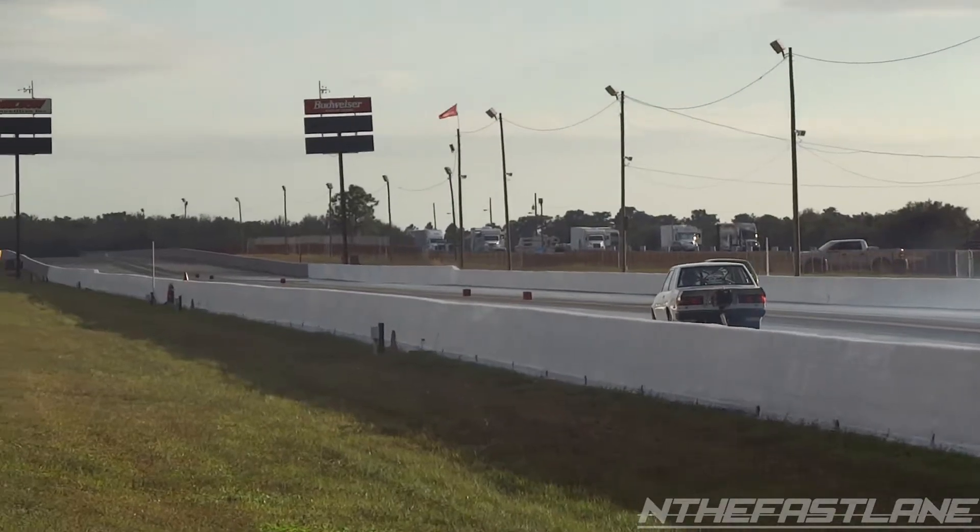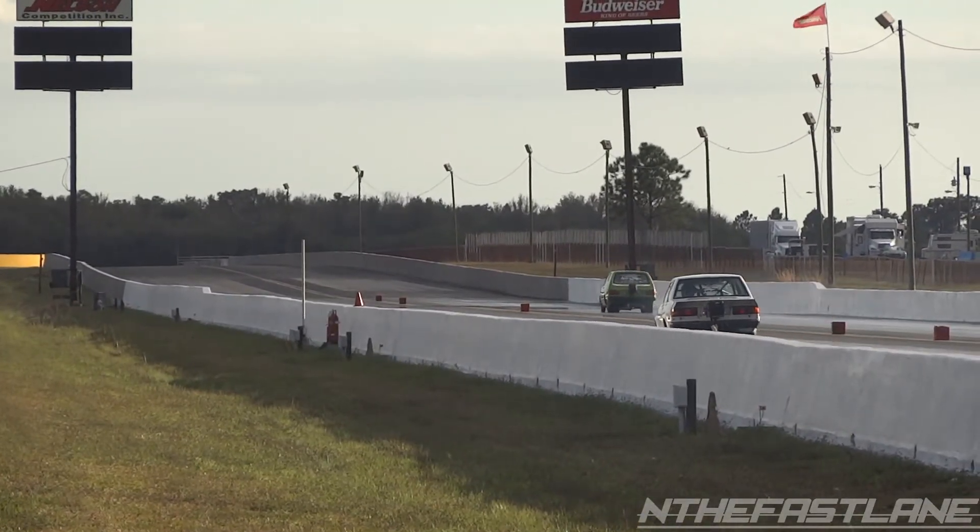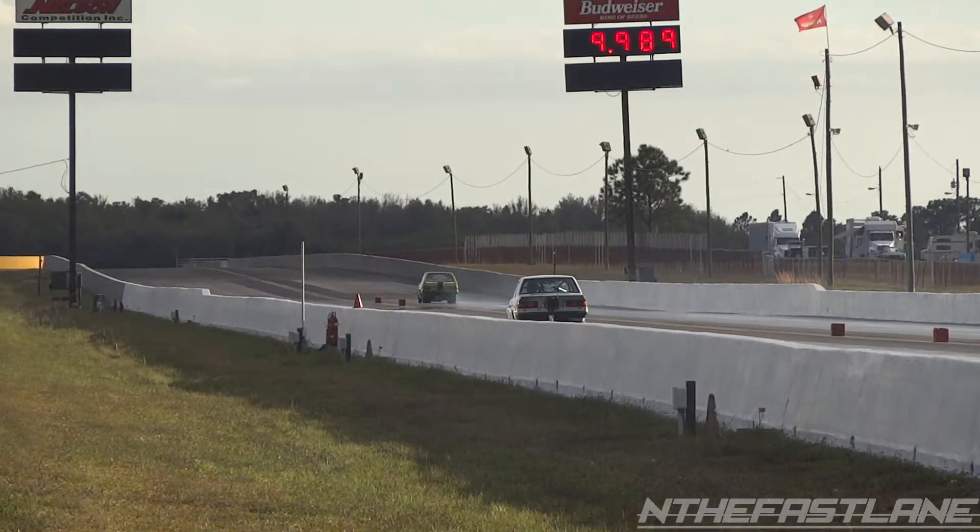That's the starting line for Elvis, and it looks like he's going to shut it down. The win light's going to go to Boris.